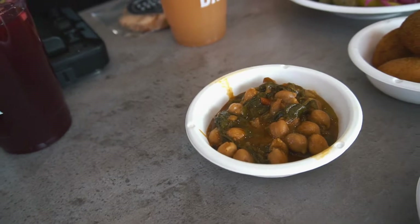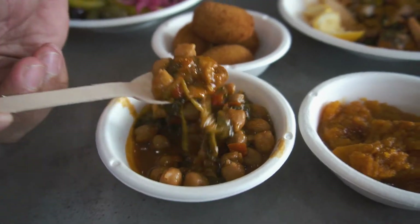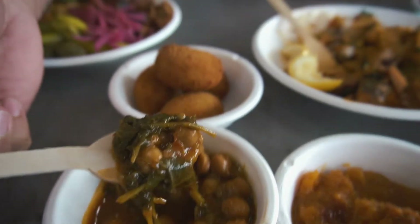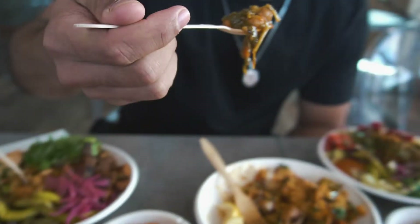They're so good — it kind of has a hint of some spice that Indian food has. And this one here is the chickpea stew — chickpea and kale. Also vegan, vegan friendly. He was saying that they eat this during the night when you can't eat meat. And wow, the explosion of flavors to that.